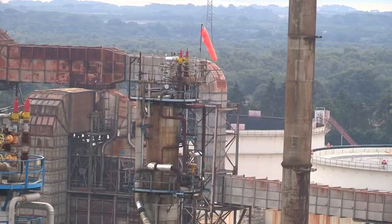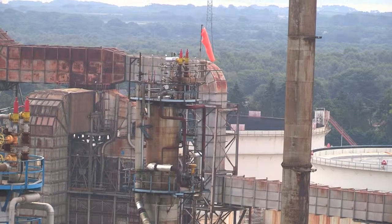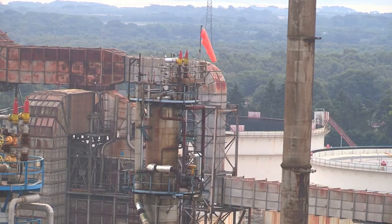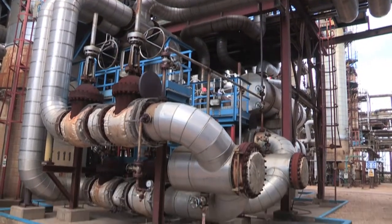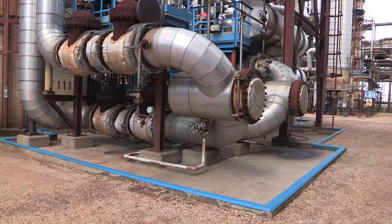You can see that to have one induction to cover all areas would be too long and detailed to understand. We've therefore developed specific shorter induction films for each of the units that you are expected to work on.